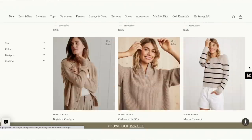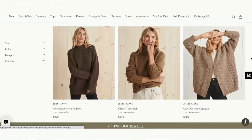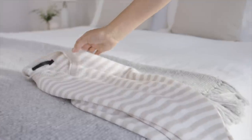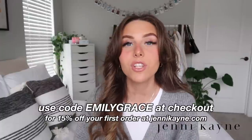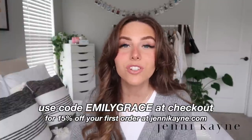Jenny Kane is known for their staple sweaters — they have so many great styles, from cozy oversized ones to the more lightweight fisherman sweater. The overall aesthetic is very minimalistic with a California feel, which is literally like my Pinterest board. For a limited time, my viewers get 15% off — go to jennykane.com and use code EMILYGRACE for 15% off your first order. I'll have the link at the top of my description.